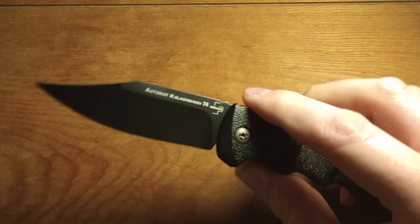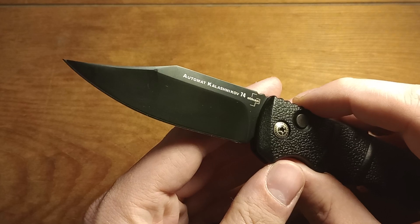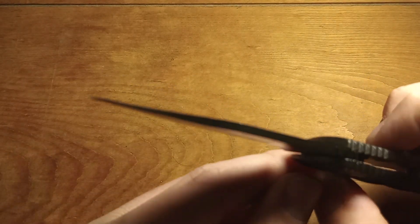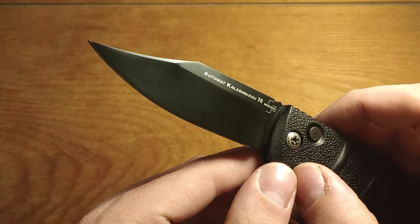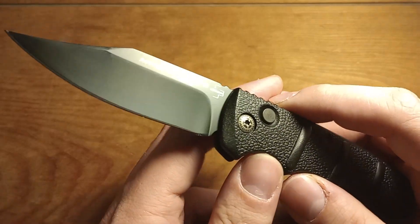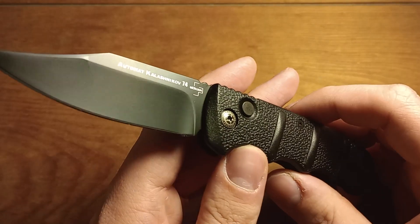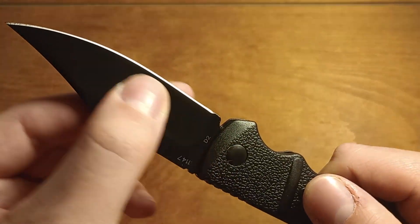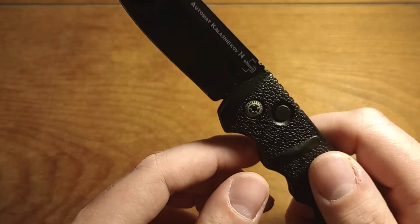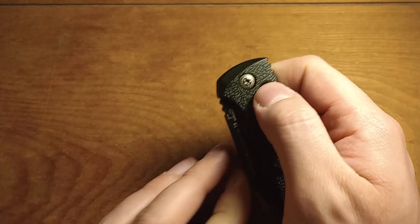It's got this clip blade here — really cool looking clip blade, thin out at the point, really pointy and pokey for all your cutting needs. Pretty cool looking knife. These are fairly affordable. I think they're using D2 now on most of these Kalashnikov models. This one is in D2, which I was happy to see. I think this is about $60, which isn't horrible.